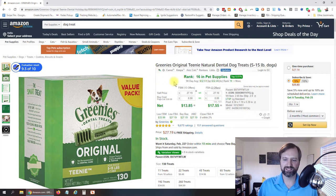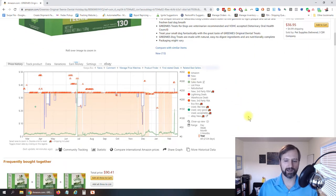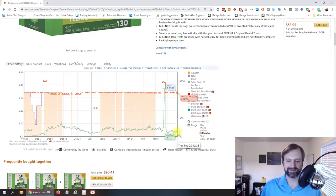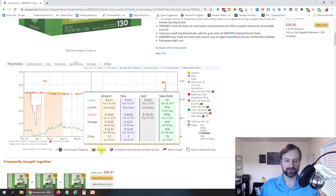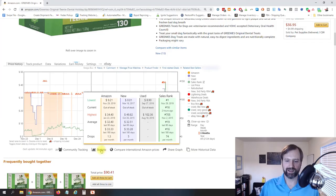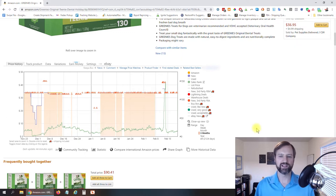Now I mentioned the Keepa plugin. This product is ranked 16 right now — but what if they just had a big sale and the rank spiked unusually low? If you have the Keepa plugin, you can see the historical sales rank shown in the green bar on the chart. Hovering over the statistics, the sales rank over the last 180 days averaged 16, and the last 90 days averaged 19, confirming this isn't just a temporary spike.